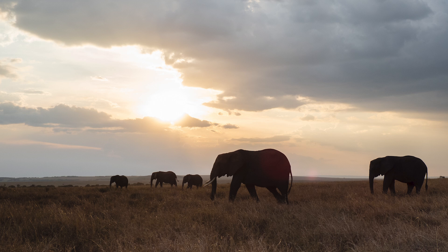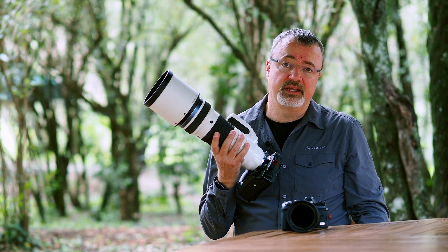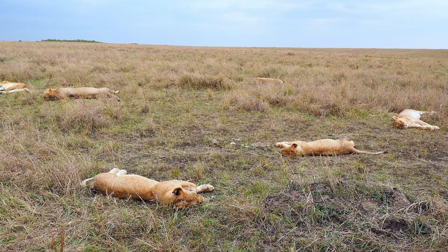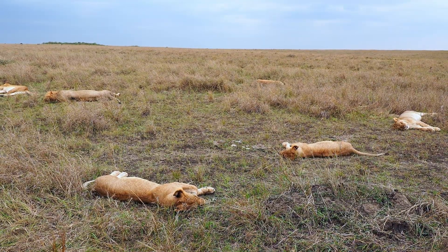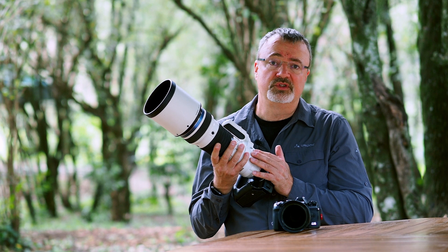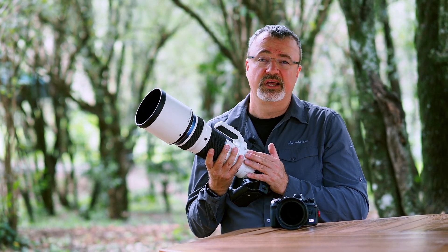My second gear is the E-M1X together with the new premium lens, the 150-400mm f4.5, as the main item to take photos of animals and action.